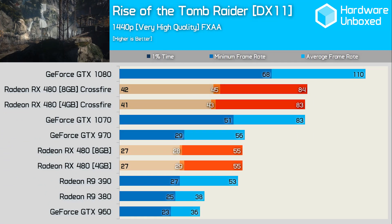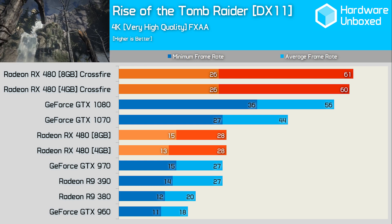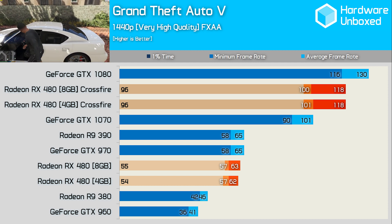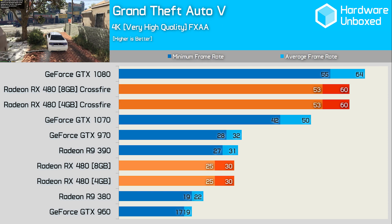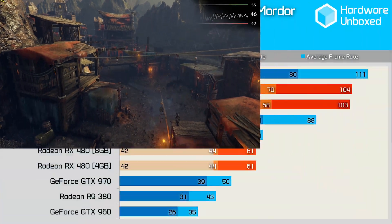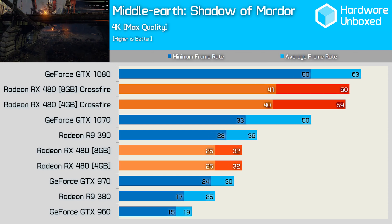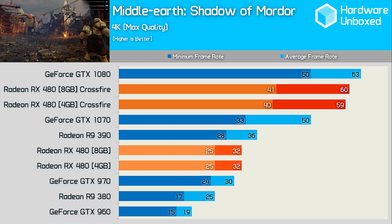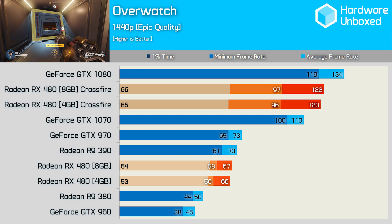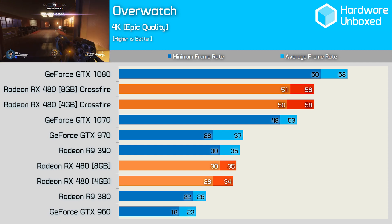The graphically intense Rise of the Tomb Raider also fails to show a difference between memory capacities, even at 4K. Grand Theft Auto V is tested without MSAA and advanced graphical settings disabled, and we wouldn't expect the 8GB model to have an advantage here. At 4K the crossfire cards drop to 60FPS average — the same result for both 4GB and 8GB cards. Middle Earth: Shadow of Mordor is famously a VRAM pig, yet we see no difference between the 4GB and 8GB configurations at 1440p or 4K. Overwatch isn't particularly demanding, and as expected there's no difference, though the crossfire cards dip below 60FPS at 4K.